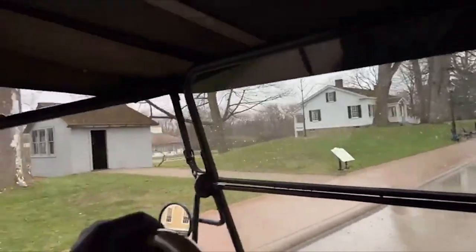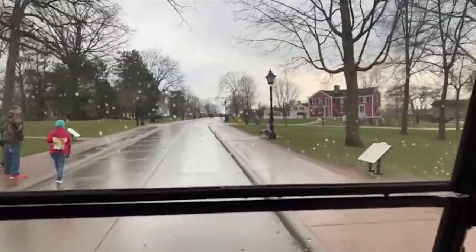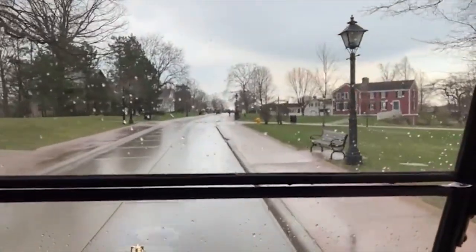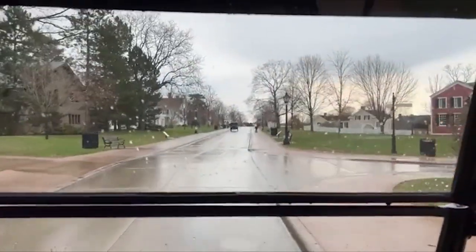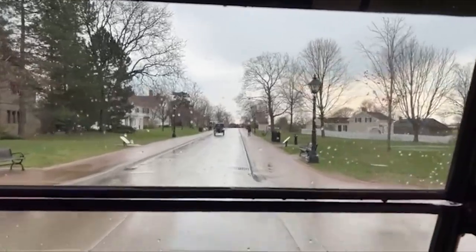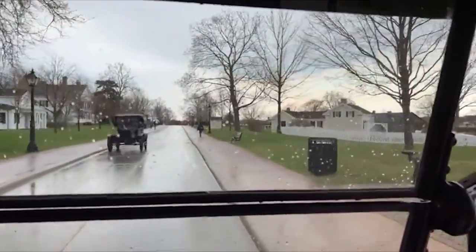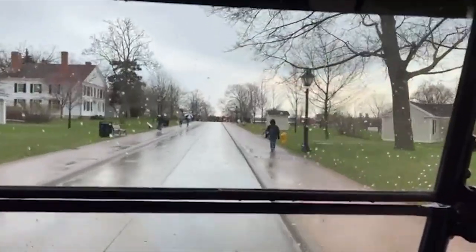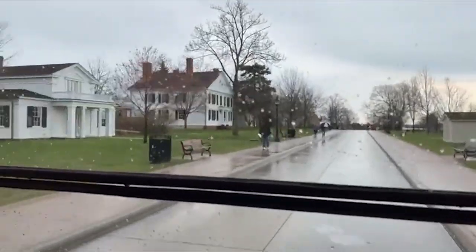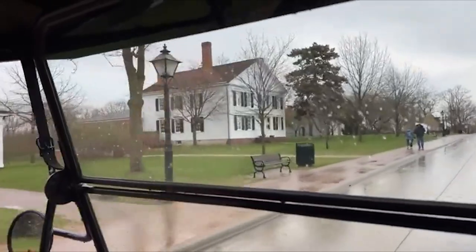You get to drive a Model T all day and meet people literally from all over the world. The farthest visitors include people from Australia, New Zealand, many from Asia — China, Thailand — and even some folks from Mongolia and Russia last year. It's truly an international destination.